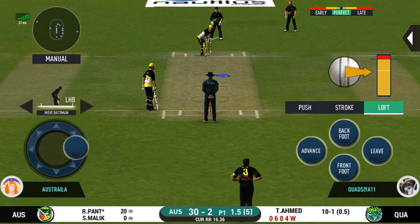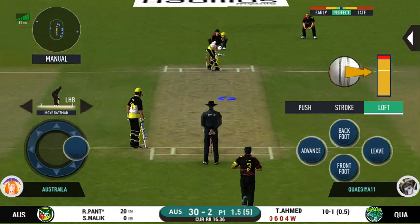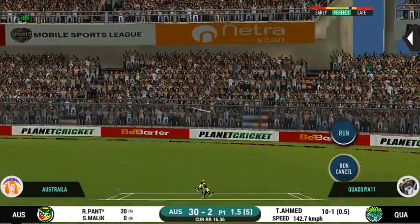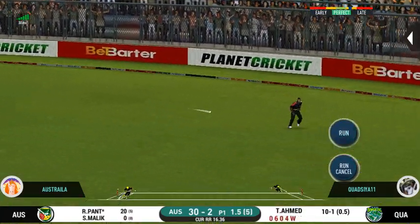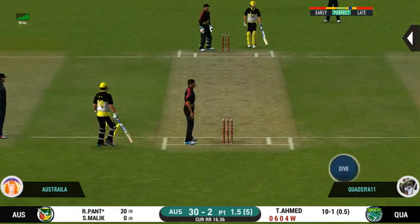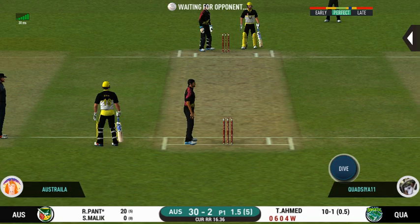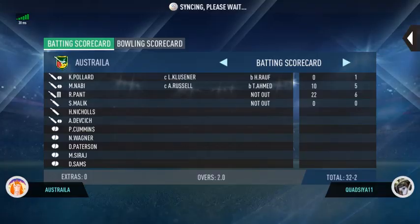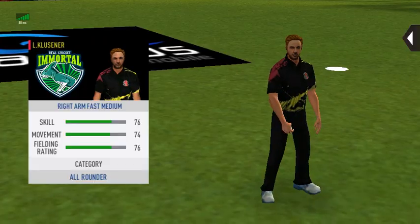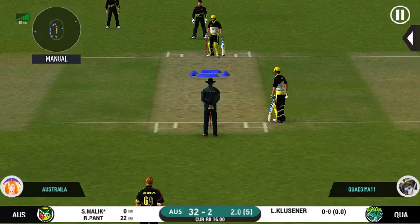The bowler is bowling from his favorite end. They are calling for two. That is excellent running between the wickets. Change in the bowling — pacer being brought back.